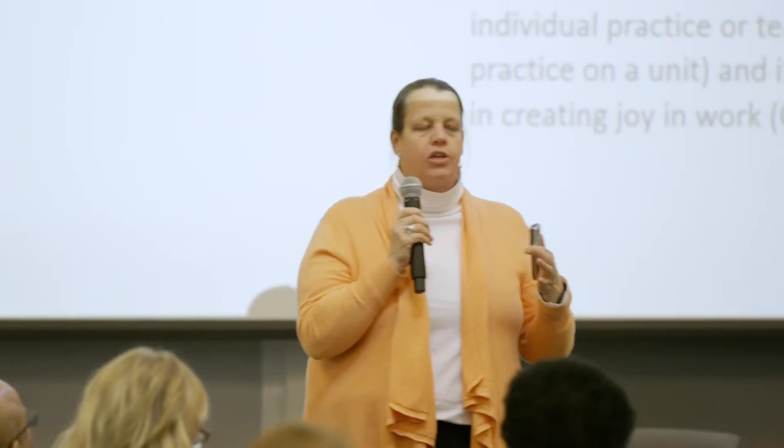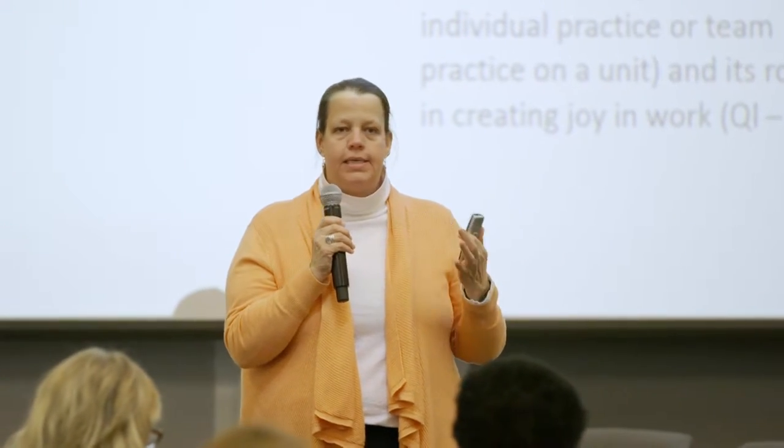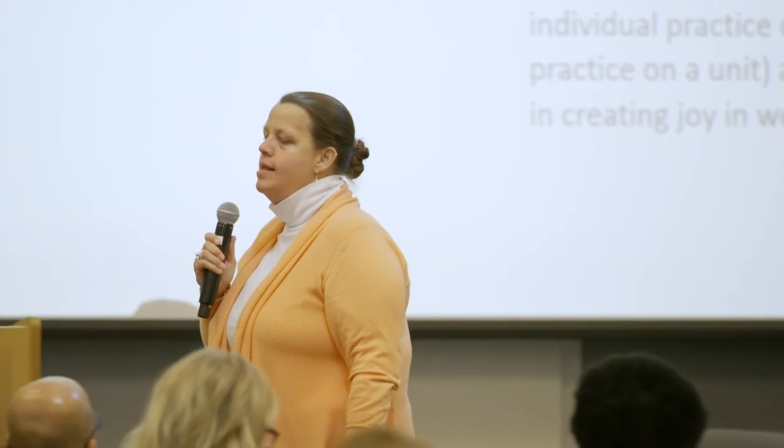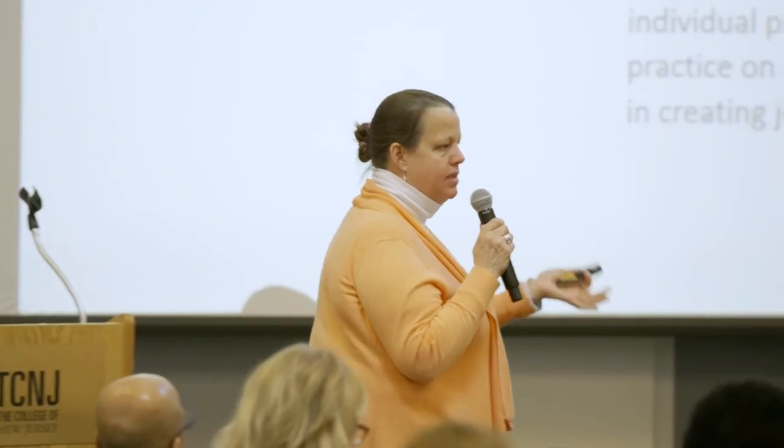Pronovost wrote a fascinating article ten years after To Err is Human. The goal the National Academies of Science set in 1999 was to decrease our error rate by 50% in five years, which we didn't do. Ten years later, Pronovost looked at why the data has been very flat and why we're not actually getting better at improving safety.